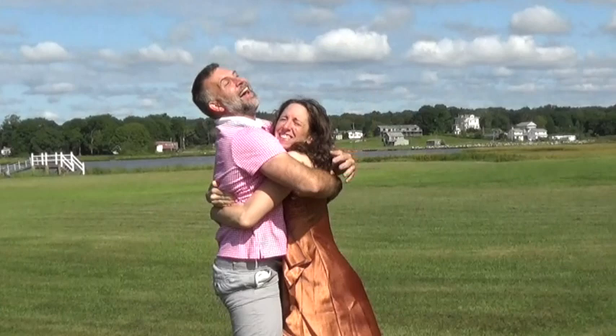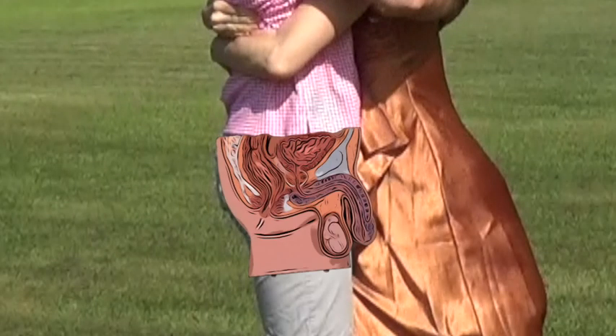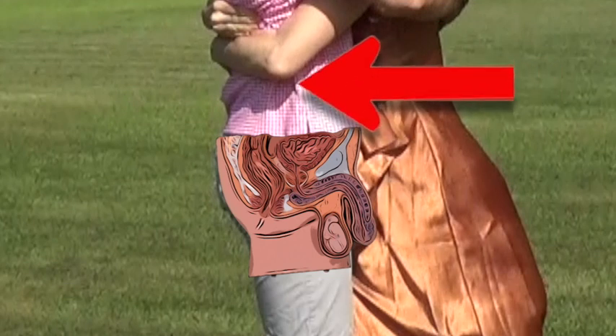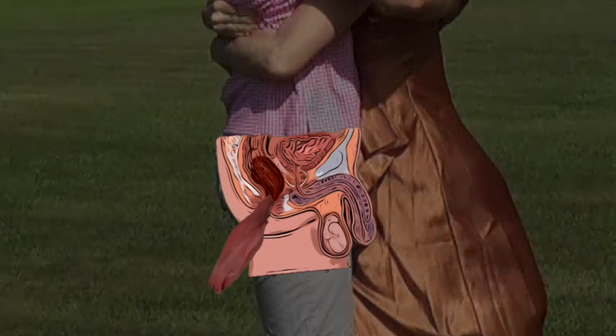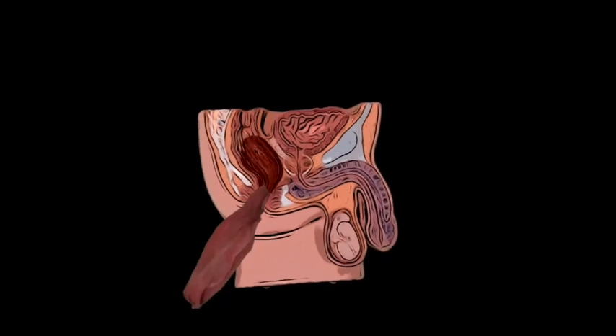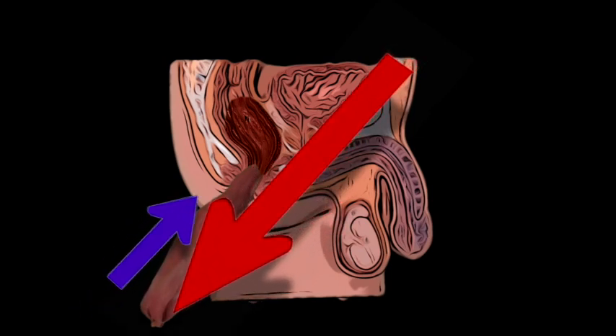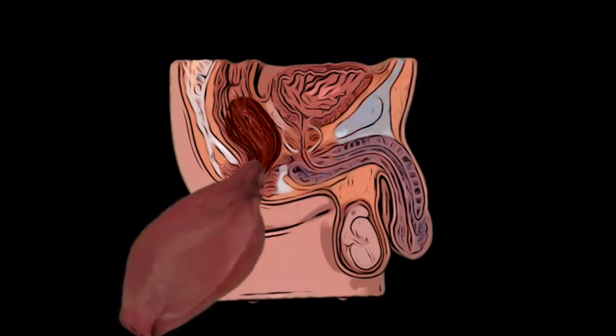Rectal prolapse is most common in the elderly and the young, but it can happen to anyone. Increases in intra-abdominal pressure can cause part of the rectum to be expelled through the anus. Once this happens, high-pressure arterial blood can still enter the rectum, but pressure from the anal sphincter impairs venous return. This leads to increasing third spacing and edema, which can make manual reduction of the rectum almost impossible.